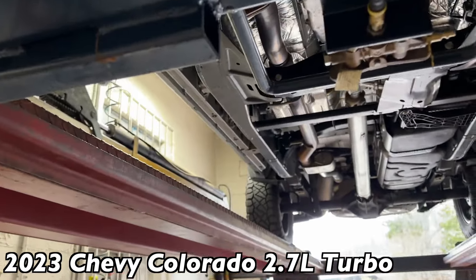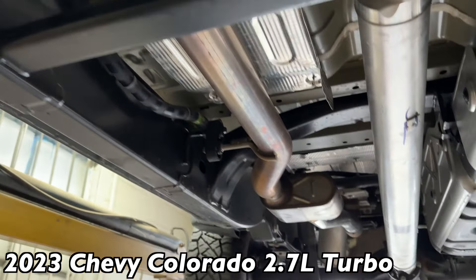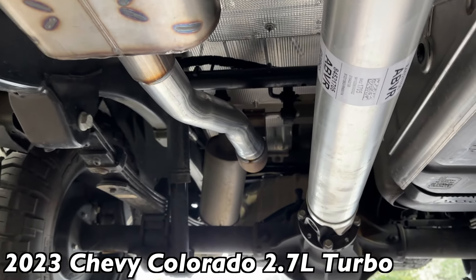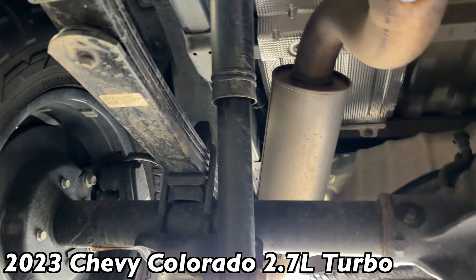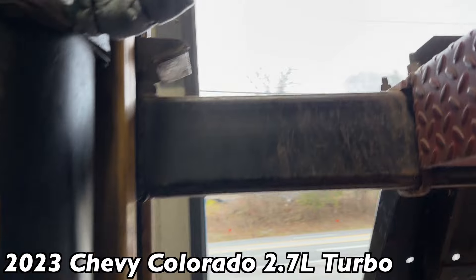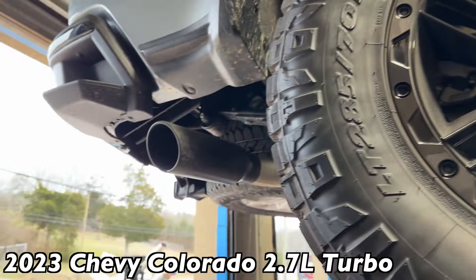So what we got done on it: factory converter all the way up there at the manifold, then three-inch pipe comes down, goes over, then we put a Black Widow Race Venom two-and-a-half-inch in, two-and-a-half-inch out, as you guys can see. Then ran a two-and-a-half-inch pipe into his tailpipe, which is two-and-a-half. We kept the resonator on it — he didn't want it too loud — and it comes with a black tip already.